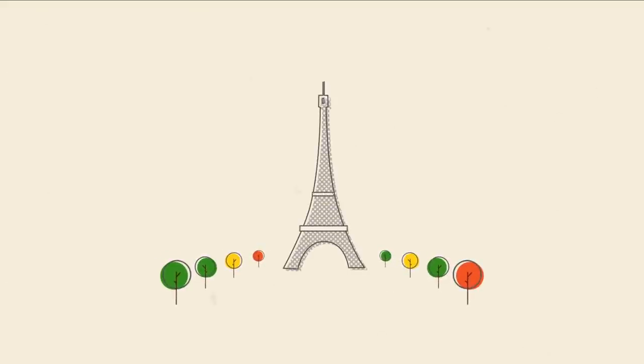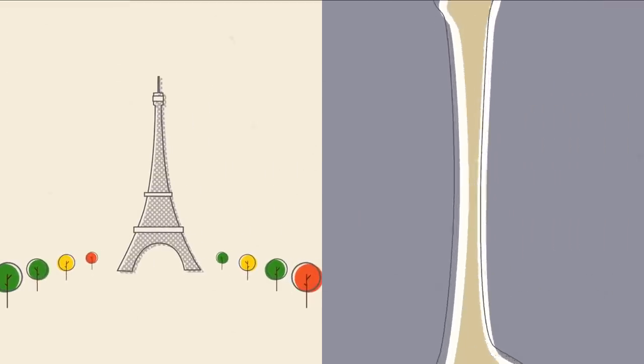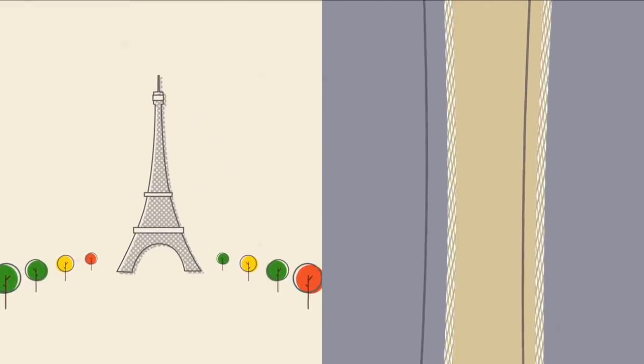So when you look at those crossbars on the Eiffel Tower, understand that those were inspired by the same lines of reinforcement that are in your bones.